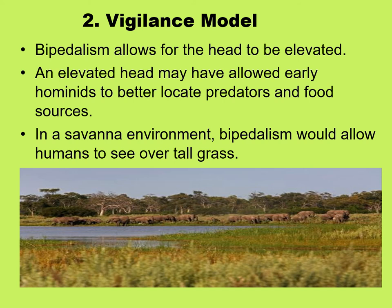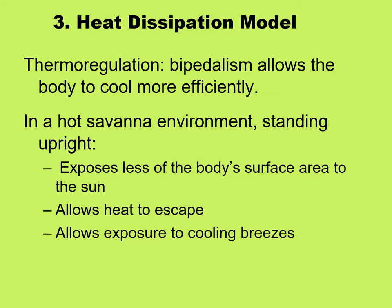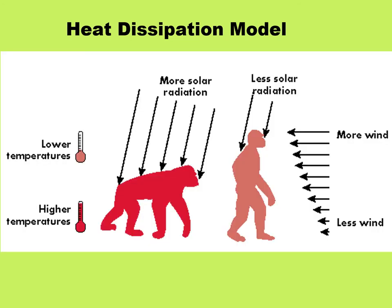The second is the vigilance model, in which bipedalism allows the head to be elevated so that if you're out in tall grass you can stand up and look over it to see whether any predators are coming. The third, the heat dissipation model, says that bipedalism allows the body to cool more efficiently: in a hot savanna environment, standing upright exposes less of your body's surface area to the sun, allows more heat to escape, and exposes the body to cooling breezes.